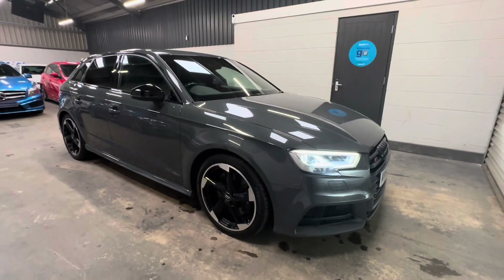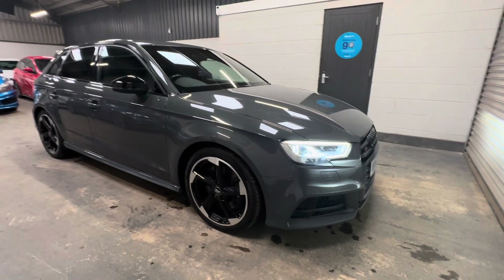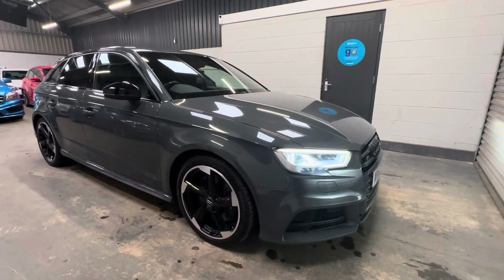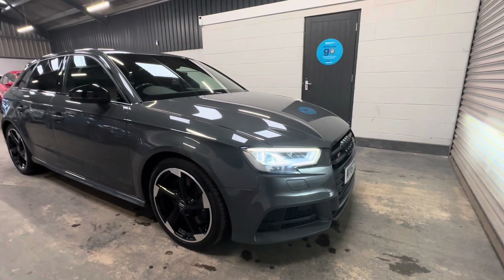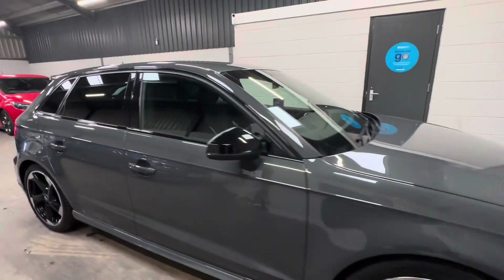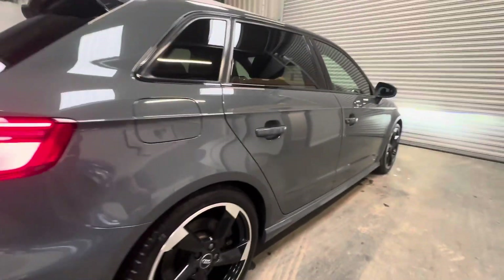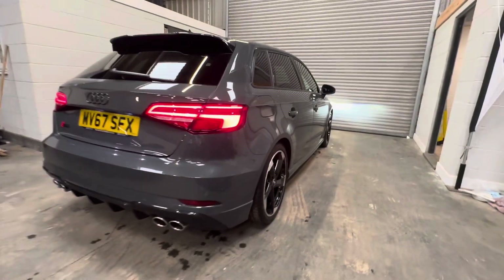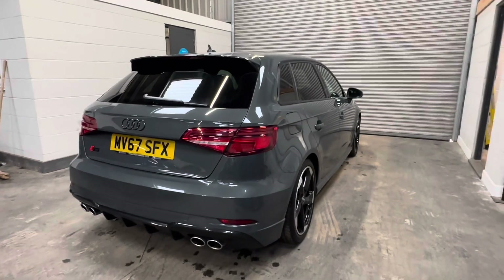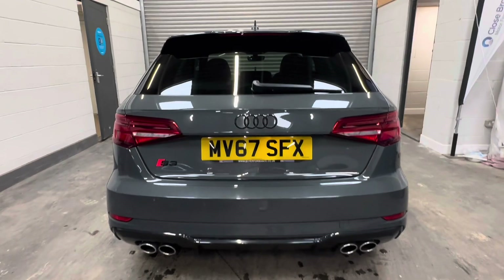First thing you'll notice is this striking nano grey paintwork. Being the Black Edition, it externally benefits from gloss black exterior styling to badges, wheels, window surrounds and mirrors. It's covered just 45,000 miles from new and is a facelift model, so it benefits from dynamic taillights, facelifted exterior body styling and wheels.